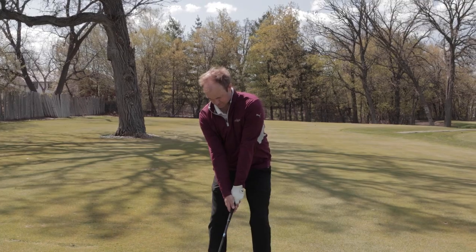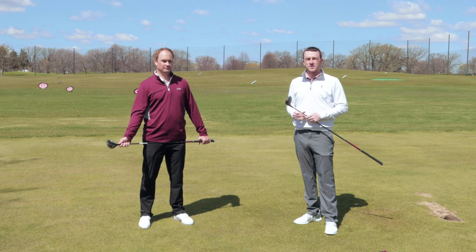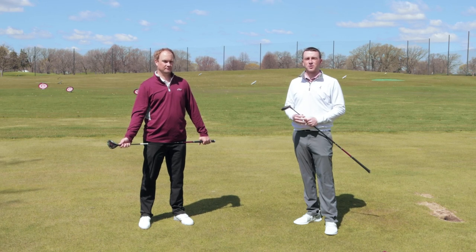High lofted fairway woods have been extremely popular in fittings at Second Swing so far in 2021. We're going to explain in this video just exactly why those high lofted fairway woods are such a popular recommendation for our fitters.